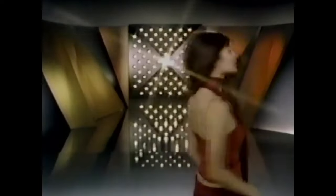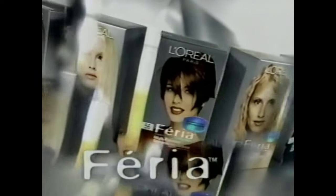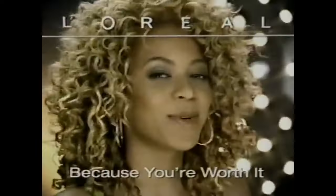This is hair color magic — that color disappears like that. Feria by L'Oreal. Pure prismatic dye shoots multi-dimensional color to every strand for triple highlights. Feria by L'Oreal Paris. Color so multifaceted, it's prismatic.